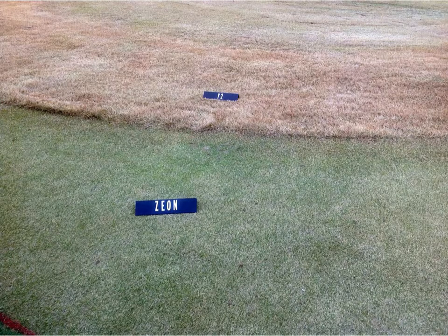Given that Zoysia matrella and Zoysia japonica are low-maintenance turf grasses, they have the potential to be used on golf courses where, for example, matrella is adapted under very low-maintenance requirements.